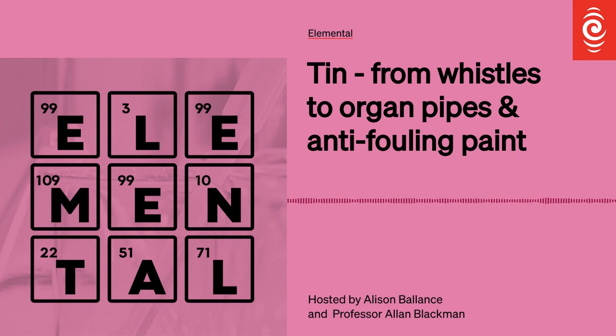I have some interesting word facts to add. A stannery is a word used to describe a tin mine, or a region of tin mining, somewhere like Cornwall — stannery from stannum. And there used to be tinsmiths, as opposed to blacksmiths. Tinsmiths fixed things made from tin, and that's actually where the word tinker comes from.